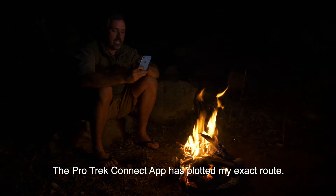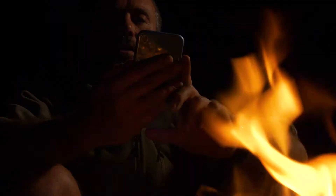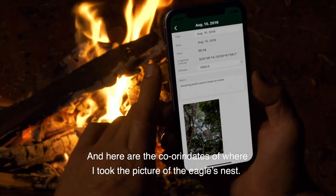The ProTrek Connect app has plotted my exact route. And here are the coordinates where I took the picture of the eagle's nest.